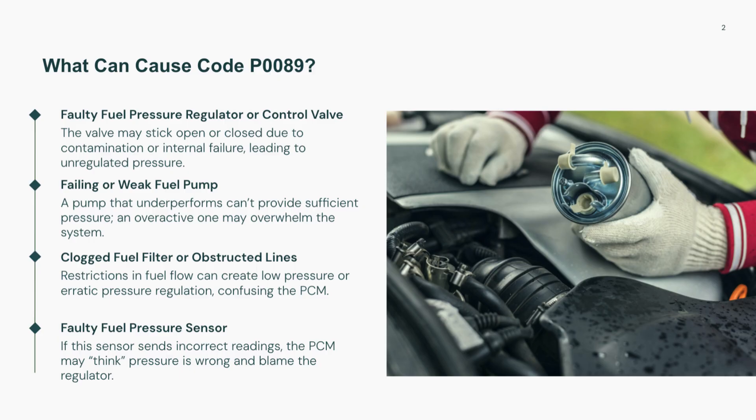Electrical issues, such as damaged wiring or poor connector contact between the PCM and the regulator, can also lead to erratic fuel pressure signals. Finally, a faulty fuel pressure sensor may send incorrect readings, causing the PCM to falsely interpret a regulator performance problem.